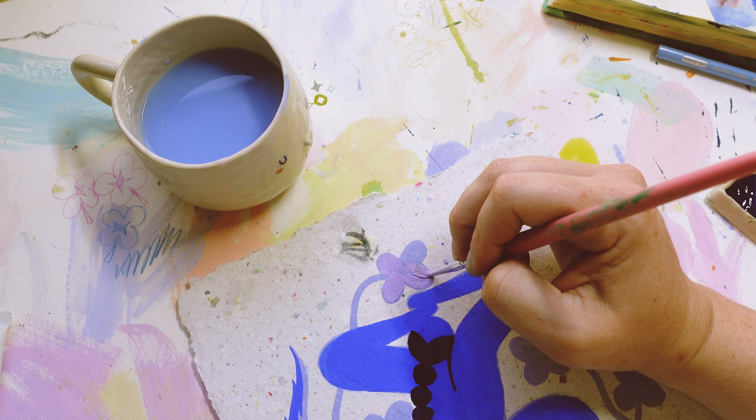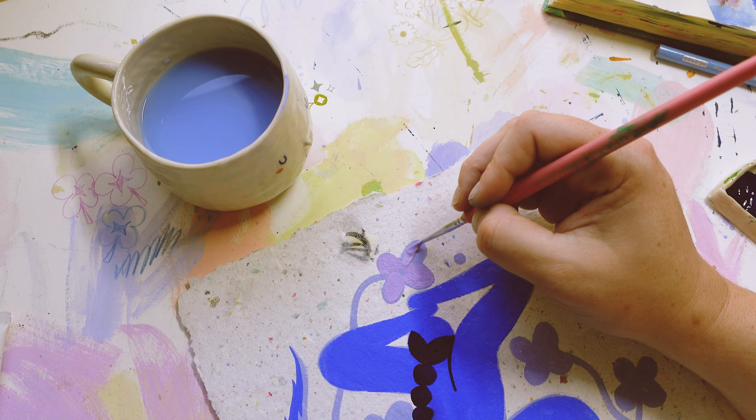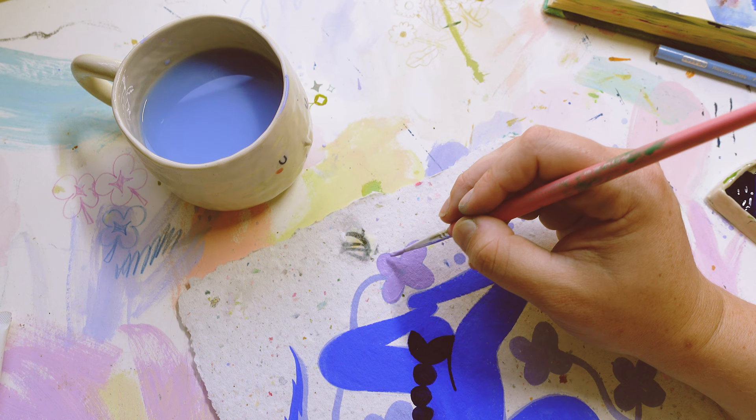Now going in and doing some more layering with other colors. This color is a lilac, and it looks really nice — when it dries it has a bit more of that warm purple tone to it.